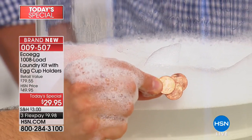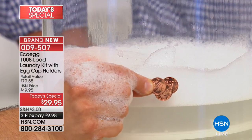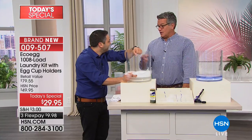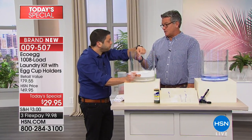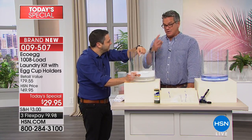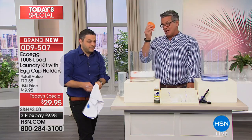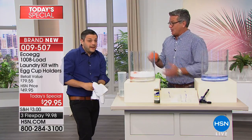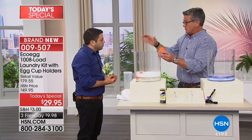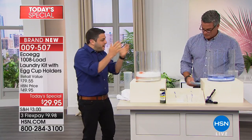That load only cost me three cents. This is going to last the average family five years worth of laundry detergent. Get this for your kids in college — their big excuse is 'laundry costs me two dollars every time,' but this is three pennies every time. You can teach your kids how to do their own laundry: it's as easy as pushing the button and putting the egg in. It doesn't matter whether you do a small or large load — it's clever enough to release the right amount of natural minerals.